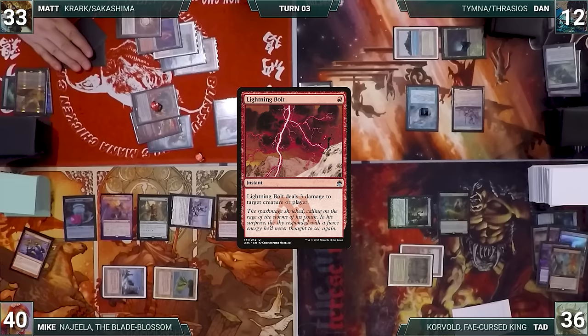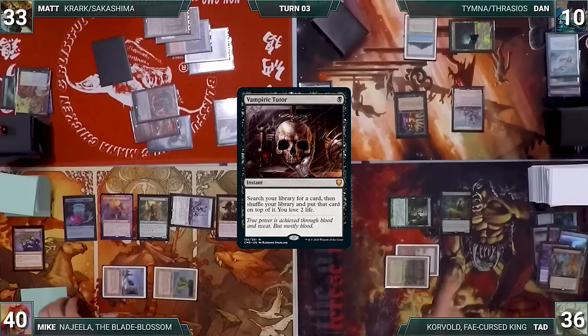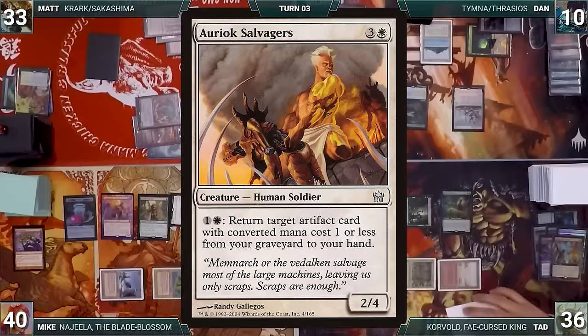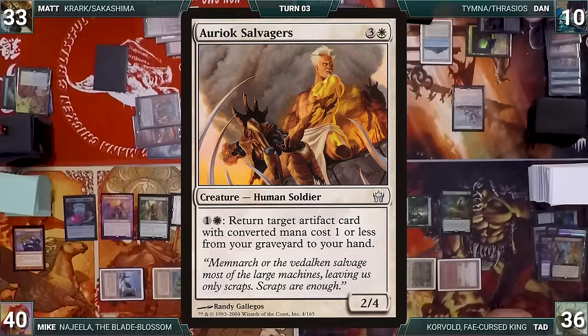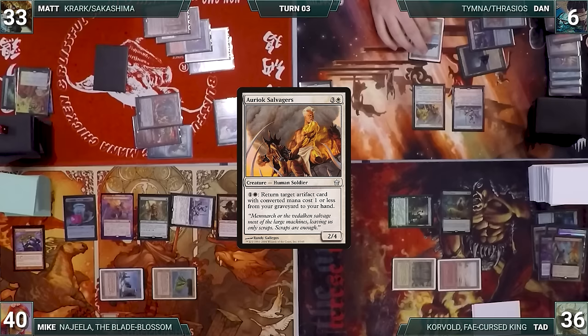During his upkeep, Dan lets his Remora die and casts Vampiric Tutor — Esper triggers, Mike draws. Dan fetches a card onto the top of his library and loses two life. He draws and plays Morphic Pool, casts Mox Diamond discarding City of Brass, casts Lion's Eye Diamond, and casts Entomb fetching Arioch Salvagers into his graveyard. He casts Reanimate returning Arioch Salvagers to the battlefield, losing four life. He cracks his LED, discards his hand, and adds three white. He activates Arioch Salvagers returning LED to hand, presenting a loop of activating Salvagers, casting LED, and cracking it for three white — netting one white per iteration, then netting all other colors as well.